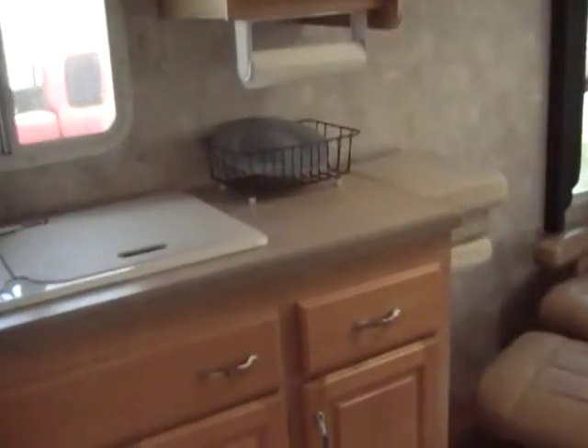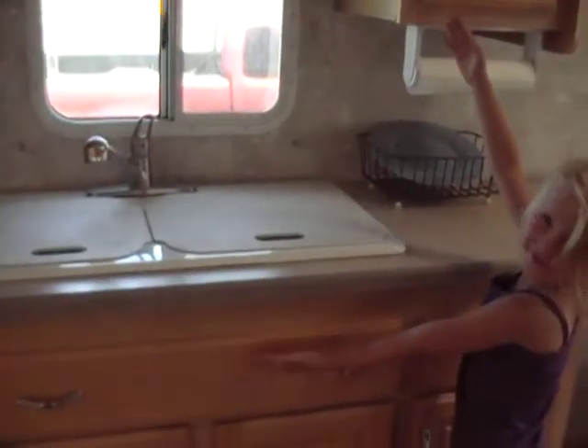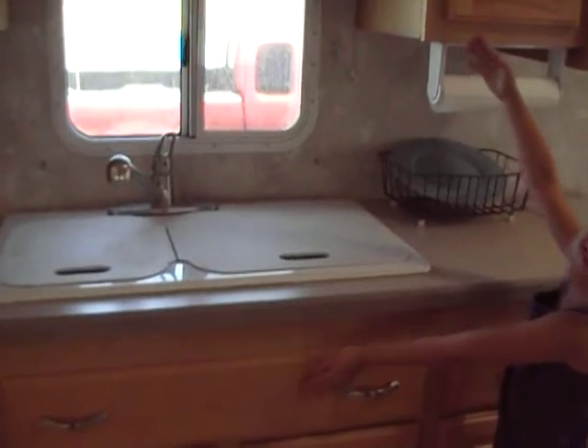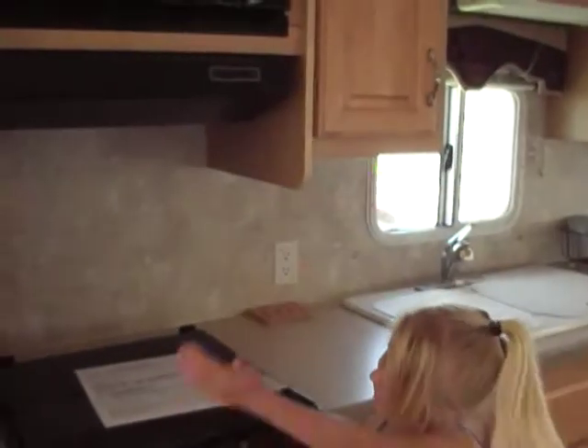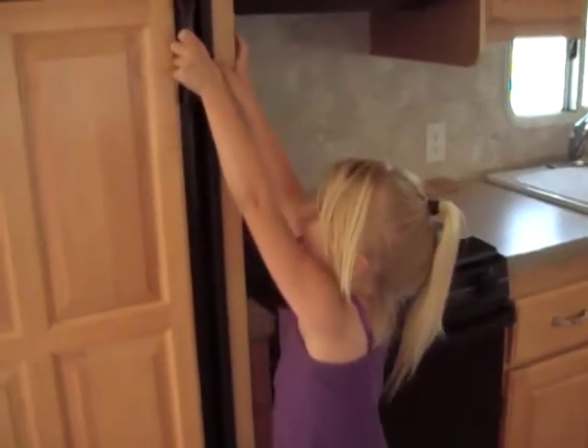As we turn, you are going to see your Corian-like countertops. You have your dual-wheel sink with covers that are cutting boards, and all solid wood face cabinets. You have your stove and oven, microwave right above it, and a large refrigerator and freezer — and as you saw in the pictures, it is very clean inside.